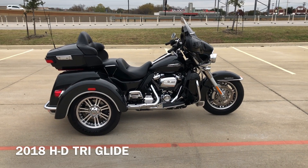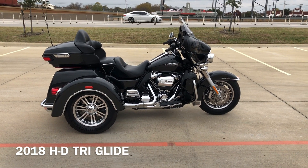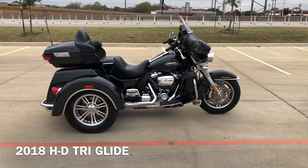Howdy folks, this is Rusty with American Motorcycle Trading Company here in Bedford, Texas. We've got a 2018 Harley-Davidson Tri-Glide Ultra Classic. This is going to be one of our certified pre-owned motorcycles.